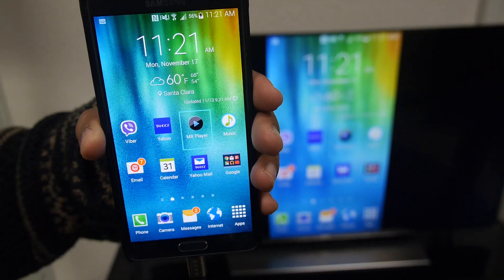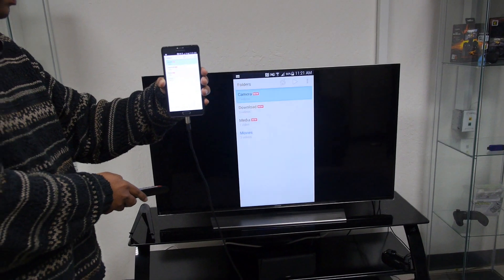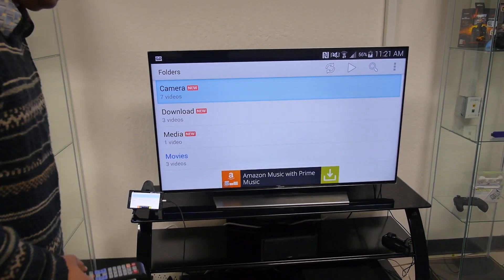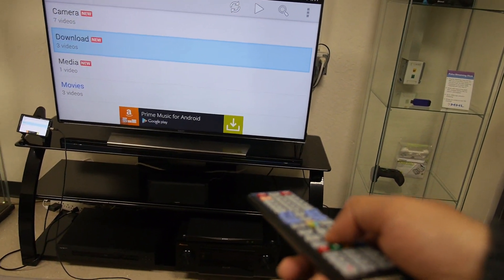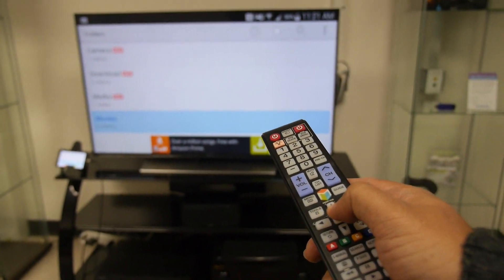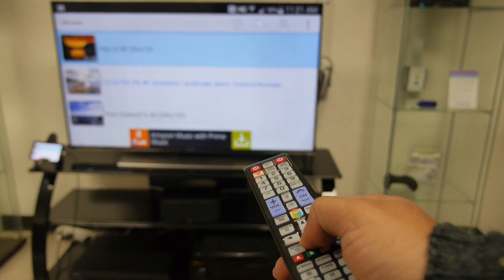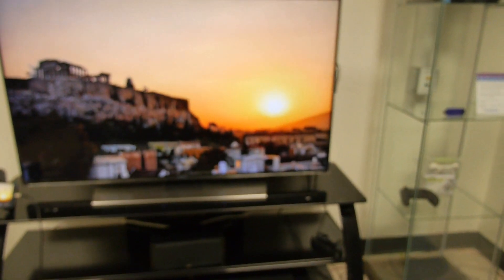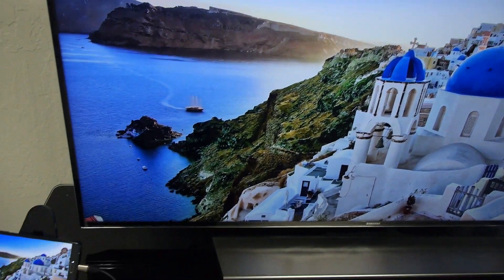This is MHL 3.0 in entertainment mode. With the TV remote you can control Android — every MHL TV has this functionality where the normal remote also serves as the Android remote. You can play back 4K video, and this is smooth 4K playback directly from the phone, which is really cool.